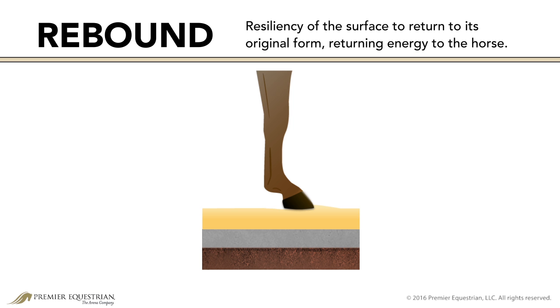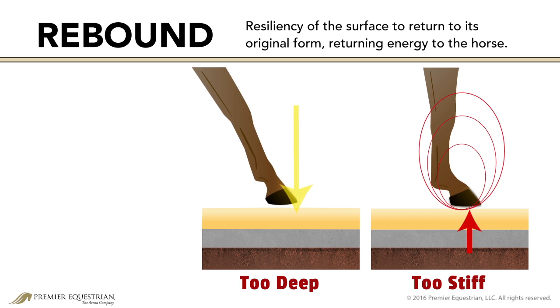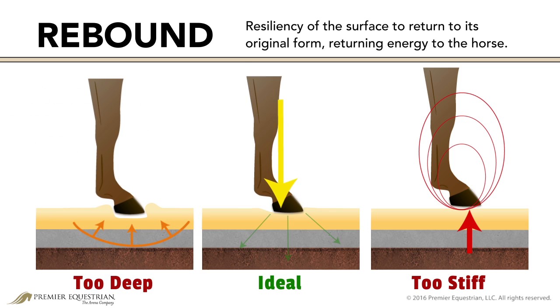Closely related to cushioning is responsiveness and rebound. This refers to the resiliency of the surface to return to its original form, returning energy after the weight of the horse is applied. A stiff and compacted surface rebounds energy too quickly, causing additional shock and vibrations to be absorbed by the horse. A deep, dead surface rebounds energy too slowly — the horse must use its own energy in tendons, ligaments, and muscles to push out of the surface, which is also a strain on the respiratory system. An active and springy surface with ideal rebound returns energy to the horse at the same rate it was applied, reducing the horse's need to use additional energy for momentum. Rebound time is dependent on how the surface is used, for example dressage versus jumping.